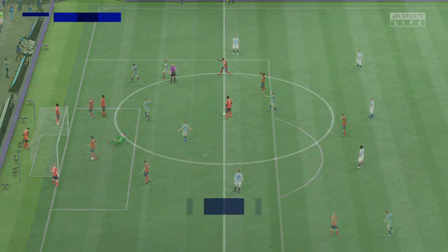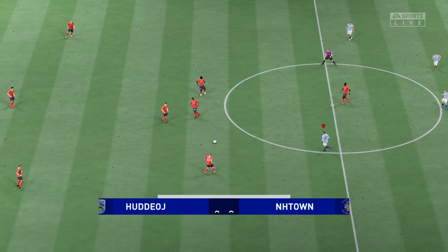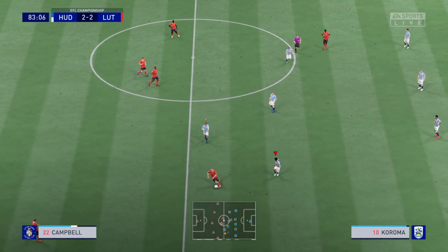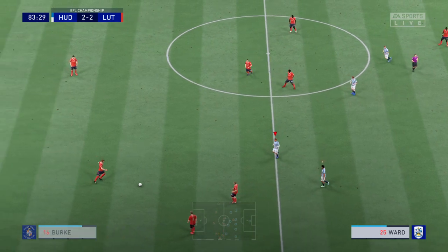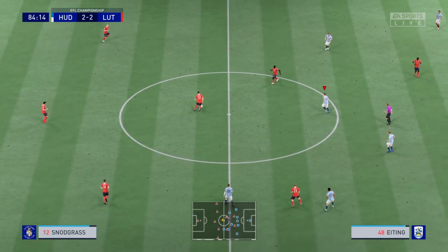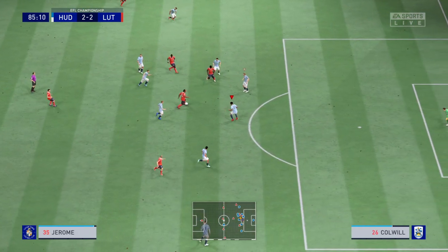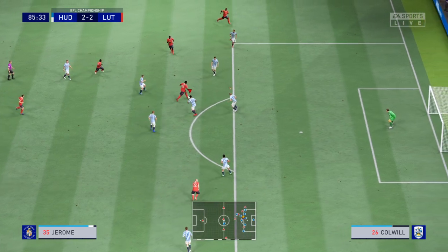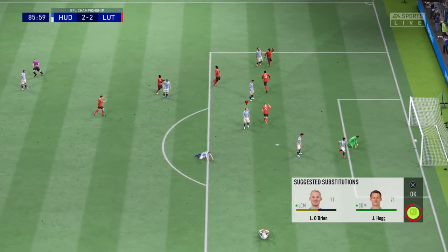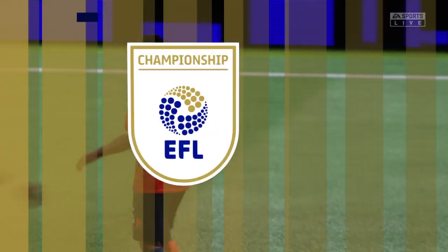And you have to ask the question: is this the time for either side to win it? So back underway, the game having been squared at 2-2. Still pushing for a winner. Jerome. Oh, lovely bit of skill. Oh, they've done it. They've forged ahead. And it might be the goal that gives them victory.